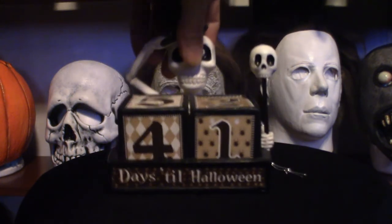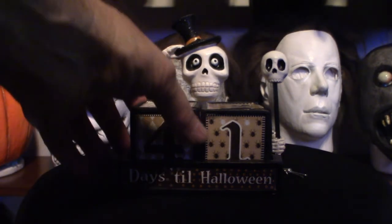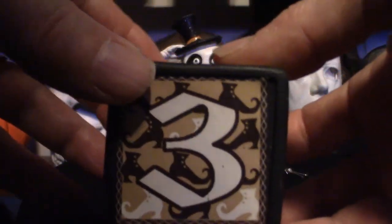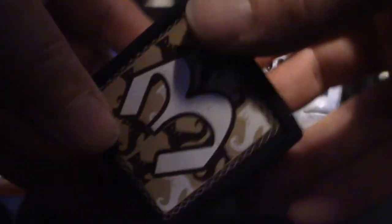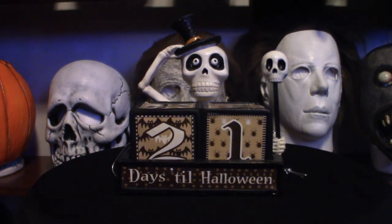Moving on to the calendar. I can't honestly remember where I got it from, but it's got some cool things about it. These cubes have different numbers — it shows how many days left until Halloween. It is very cool looking — it's kind of a Day of the Dead type thing, or a very old school skeleton cartoon type look. Very cool looking.